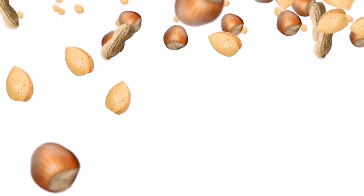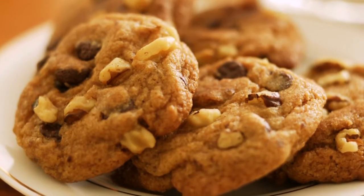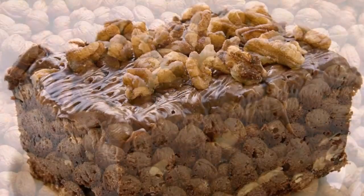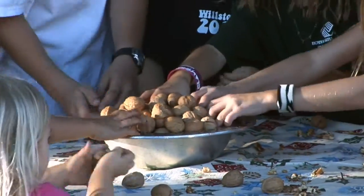Nuts are one of America's favorite snacks. Cashews, almonds, and peanuts are all very popular. But when it comes to health benefits, versatility, and great flavor, it's hard to beat the walnut. Whether used in baking, in a cereal or trail mix, or just eaten alone, walnuts are a great choice.